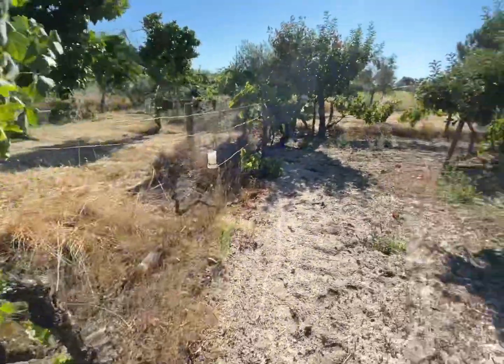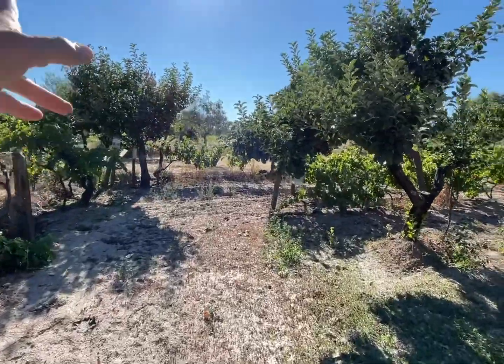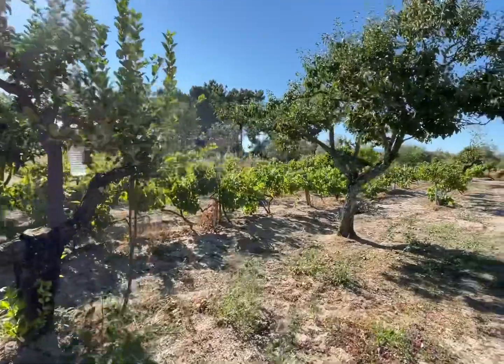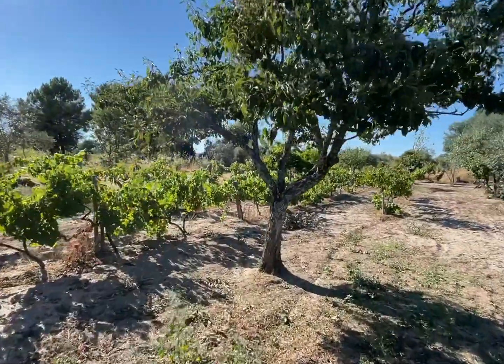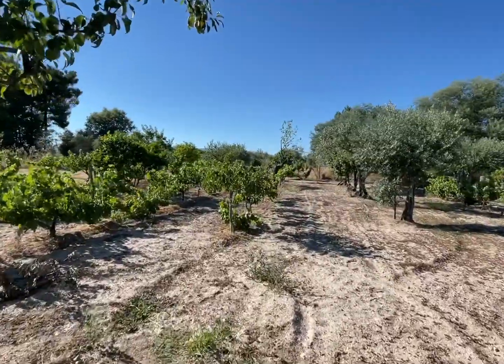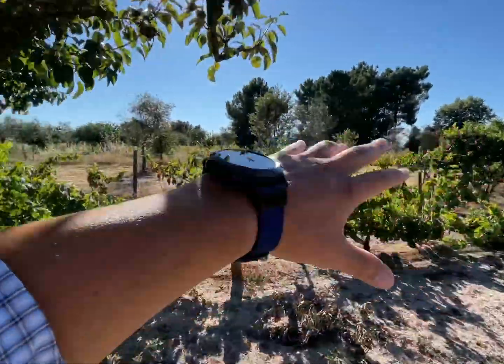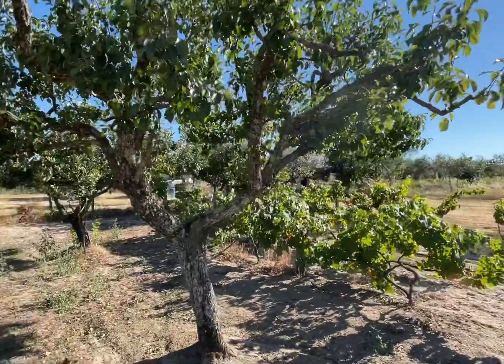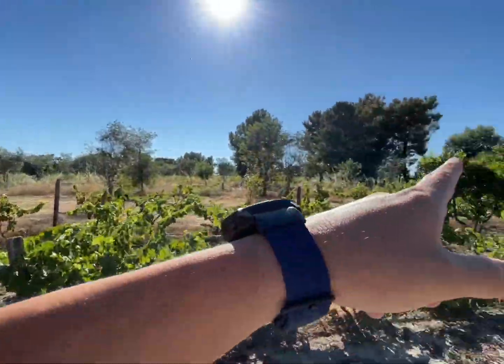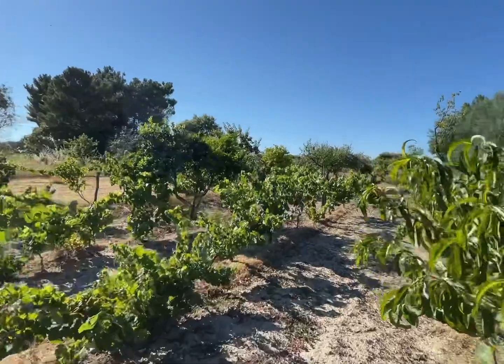The property opens a little in that area, and there you have apple trees and orange trees. In that corner you have apple and orange trees.